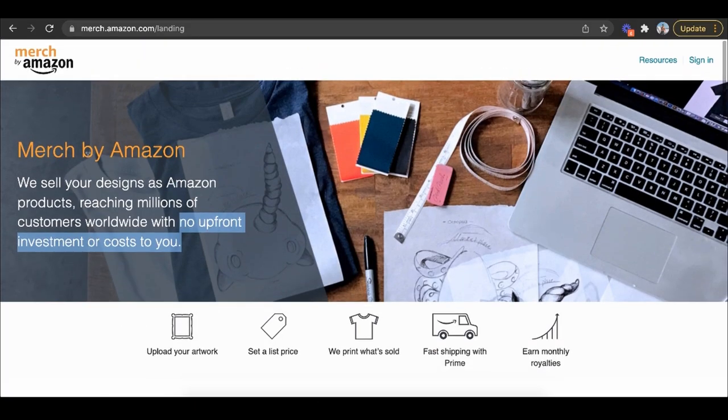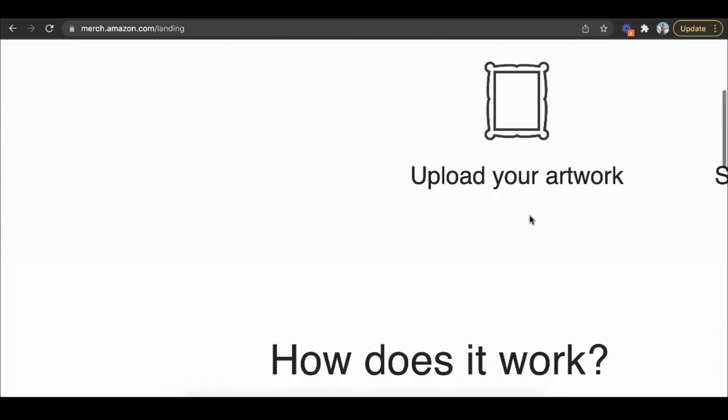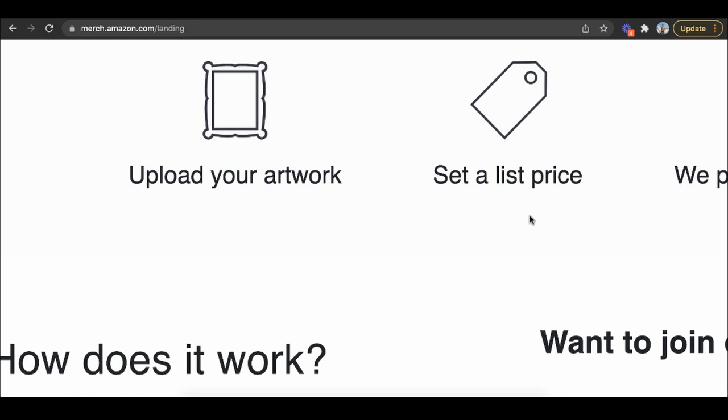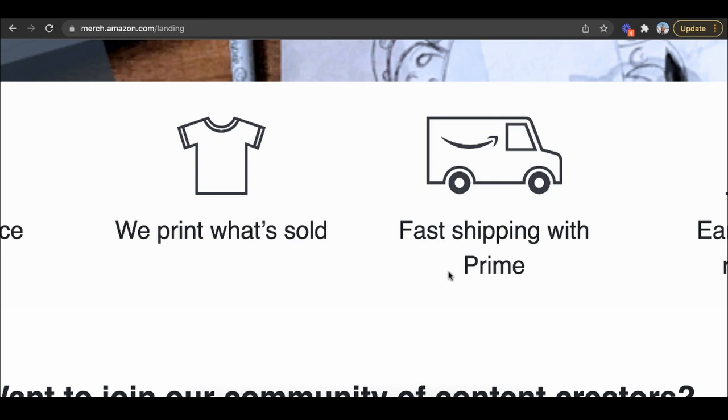Step number one: sign up for Merch by Amazon. Merch by Amazon is completely free to get started. They sell your designs as Amazon products, reaching millions of customers worldwide with no upfront investment or cost to you. All you do is upload your artwork — which you don't even have to create yourself, so if you're not a graphic designer, it's perfectly fine. You set a list price, they print what's sold, and then ship it fast with Prime.